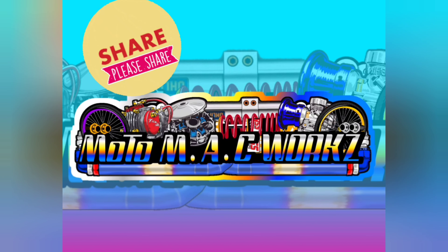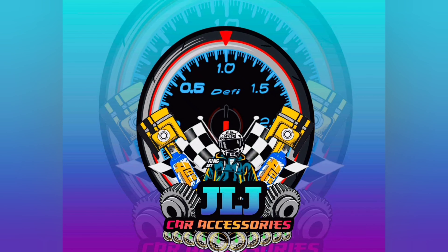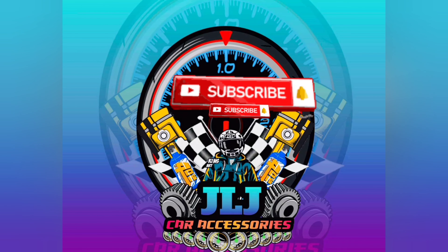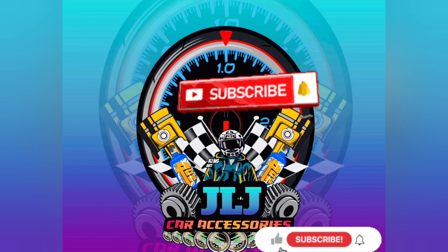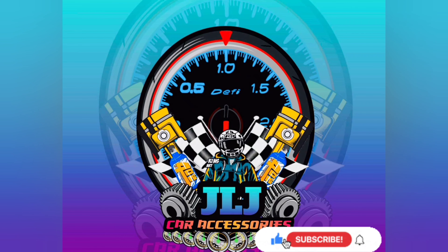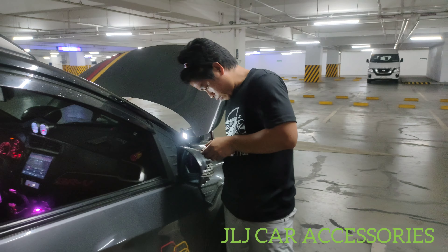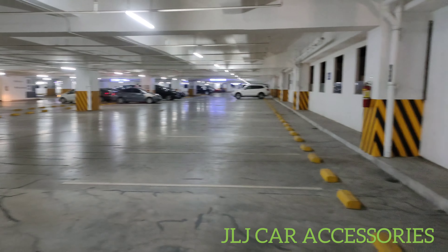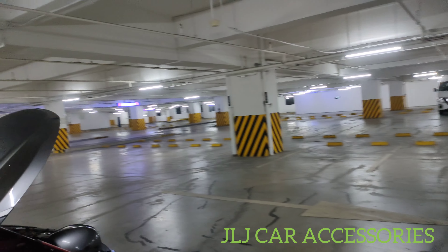Let's get started. Okay, we are back, mga ma'am sir. Dito kami ngayon sa SM Santa Rosa. Sobrang luwag ng parking dito sa third floor.